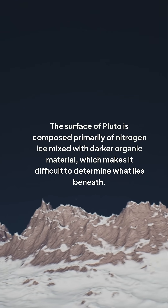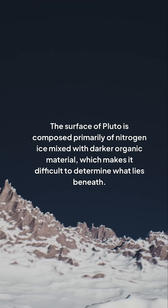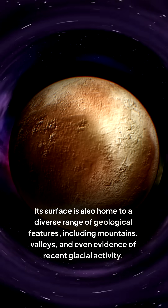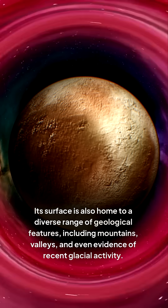The surface of Pluto is composed primarily of nitrogen ice mixed with darker organic material, which makes it difficult to determine what lies beneath. Its surface is also home to a diverse range of geological features, including mountains, valleys, and even evidence of recent glacial activity.